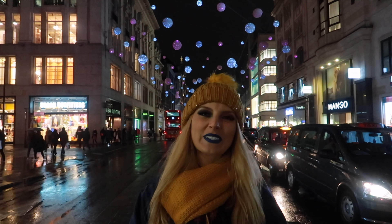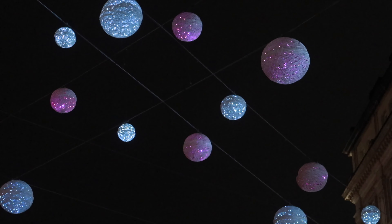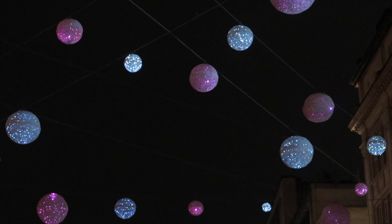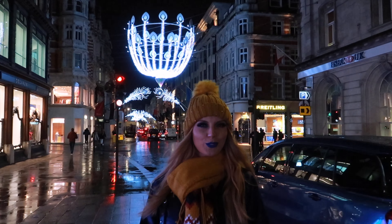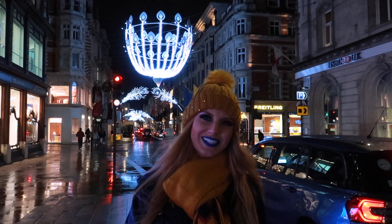How do we like the Christmas lights at Oxford Street? The most luxury lights are at Bond Street every year.